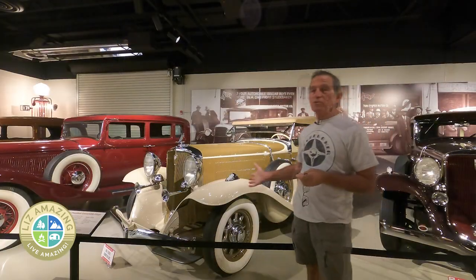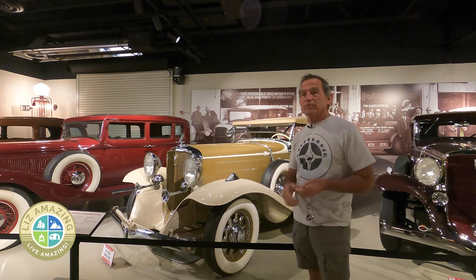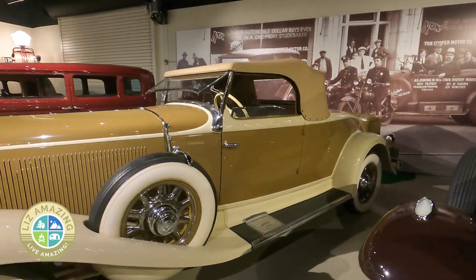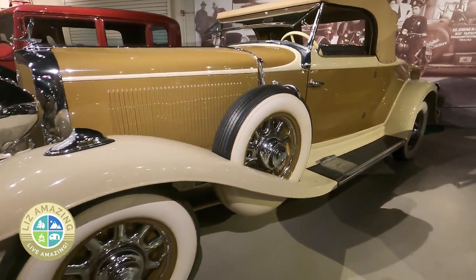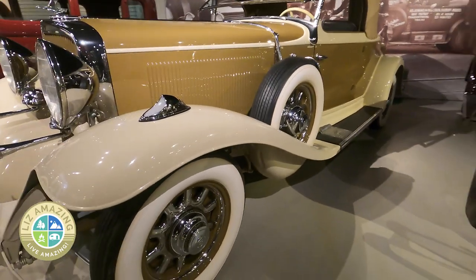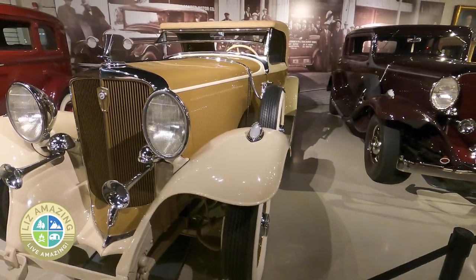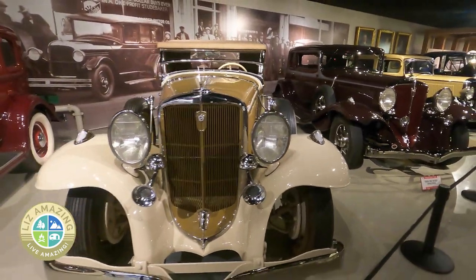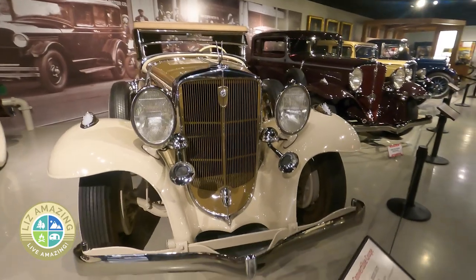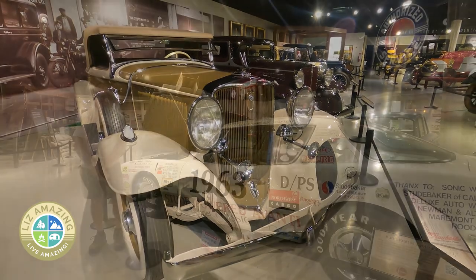This is a 1932 Studebaker President. It's a beautiful car compared to what was being built in the 1930s. The unique thing about it is that the engine used in this car was the same engine they used in their Indianapolis 500 race cars. Yes, Studebaker campaigned cars at the Indy 500 for a few years, and the engine powering those race cars was the same engine used in this President model.